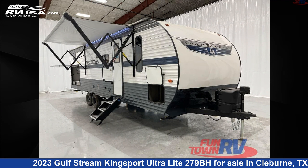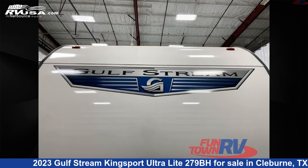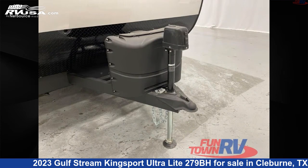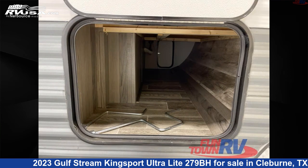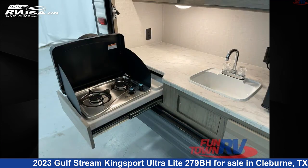This 2023 Gulfstream Kingsport Ultralight 279BH is a travel trailer RV located in Cleburne, Texas 76031, and is offered for sale by Funtown RV, Cleburne. Click the link in the video description to visit RVUSA.com and see more photos as well as the current price.